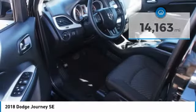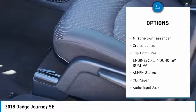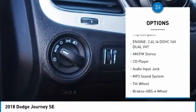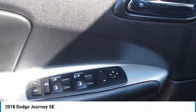Here are some of this vehicle's great options: heated side mirrors, traction control, daytime running lights, remote keyless entry, FWD, headlights auto-off, mirror memory, mirrors power, passenger, cruise control, trip computer.